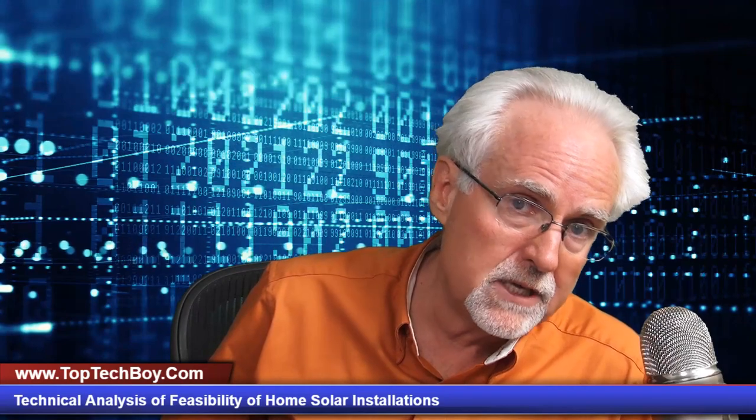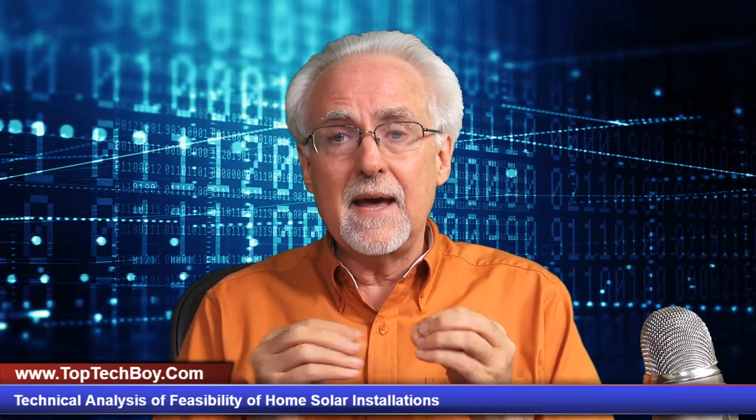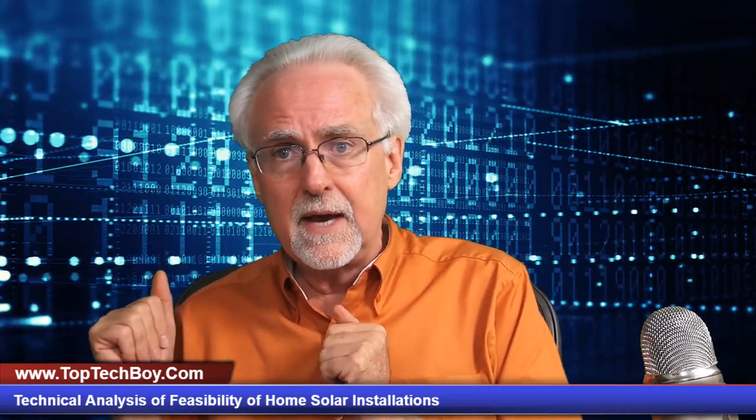Why am I qualified to talk about this? I have a master's degree in electrical engineering with an emphasis in solid state physics from Stanford University. Secondly, 12 years ago I installed a five kilowatt solar installation at my home, so I've been enjoying solar energy for the last 12 years and can speak to both the technical and economic aspects.